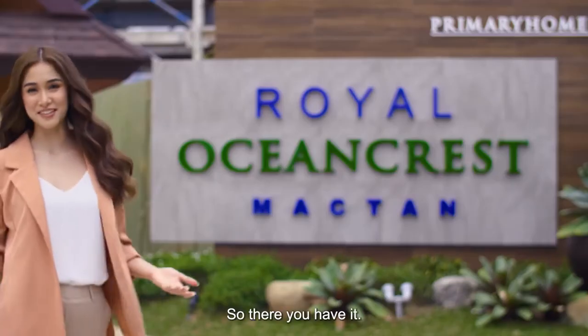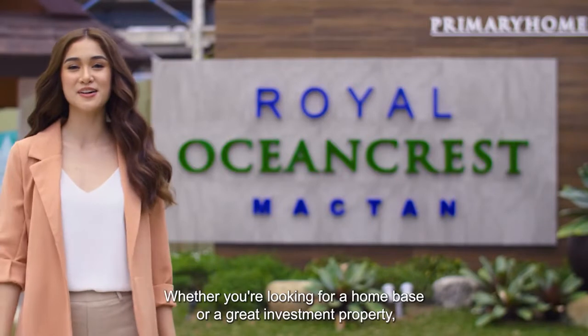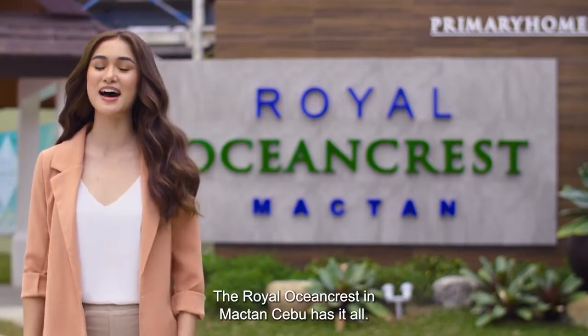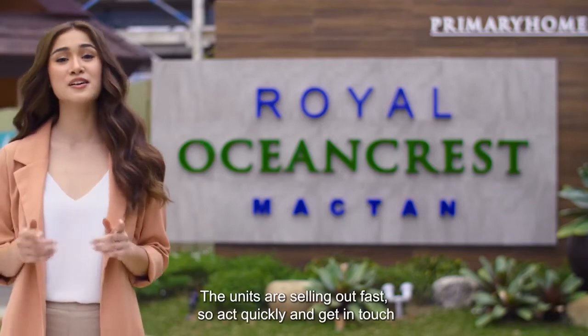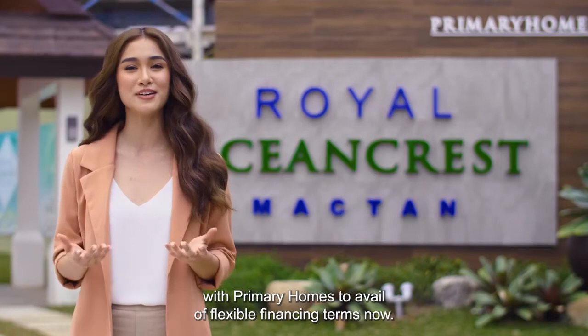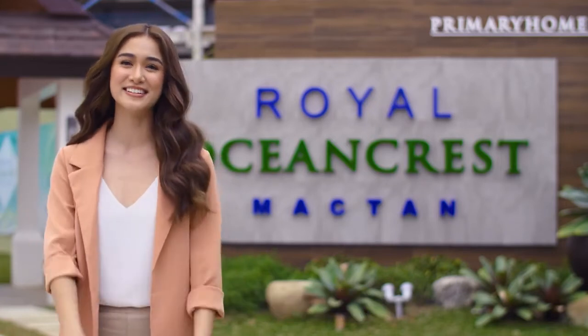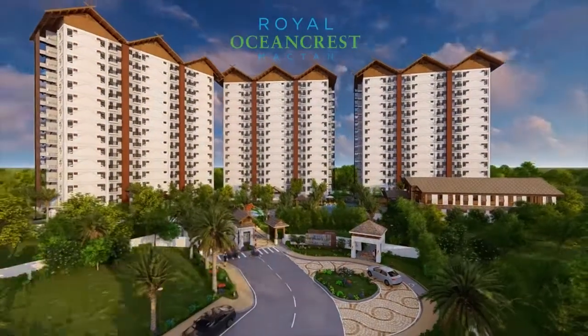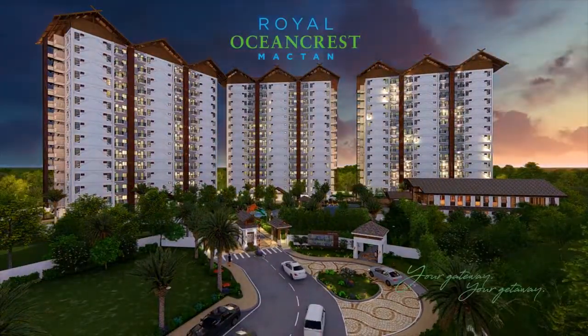So, there you have it. Whether you're looking for a home base or a great investment property, the Royal Ocean Crest in Mactan, Cebu has it all. The units are selling out fast, so act quickly and get in touch with Primary Homes to avail of flexible financing terms now. Royal Ocean Crest Mactan — your gateway, your getaway.